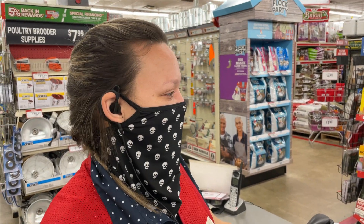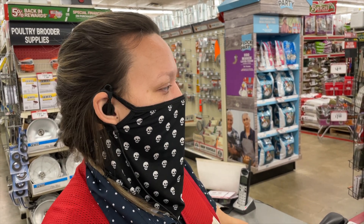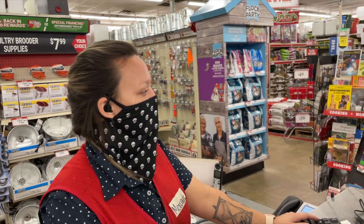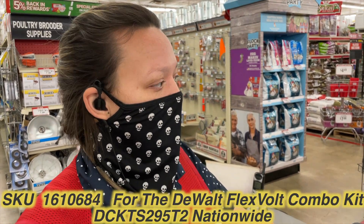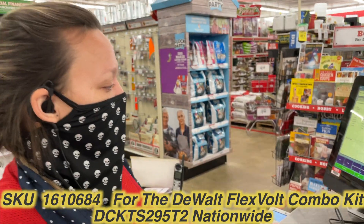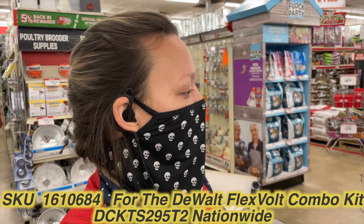She thinks she can find another one for us. She says so far they've found the stock number — the SKU number — that you can use at any store. She's gonna give it to you guys. The SKU number you're gonna use is 1-6-1-0-6-8-4. You can ask any store for that.